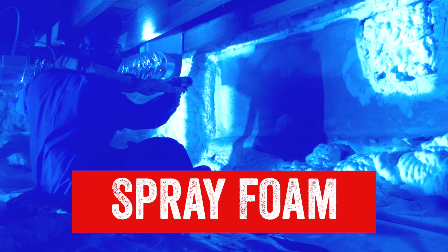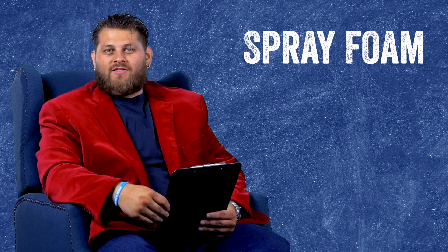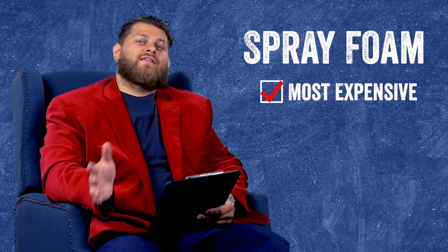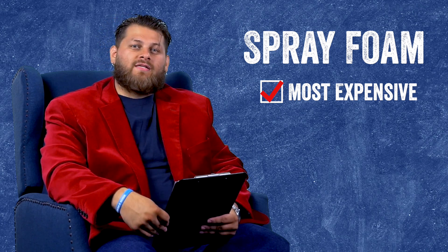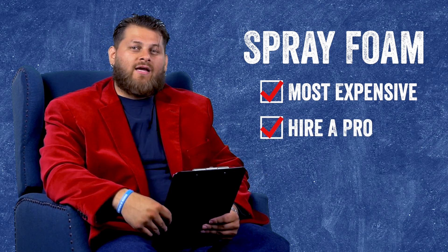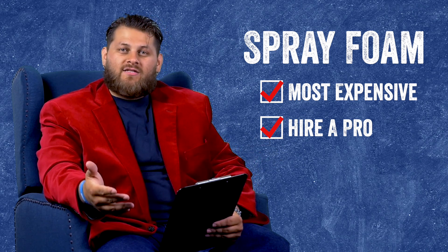Now let's take a look at spray foam and some of the benefits it offers. If you're considering spray foam to insulate your crawlspace, keep in mind it's usually going to be the most expensive option. The material itself is quite costly, and it's almost never a DIY setup — you will have to hire a professional contractor who brings out a truck and trailer system to do the install for you.